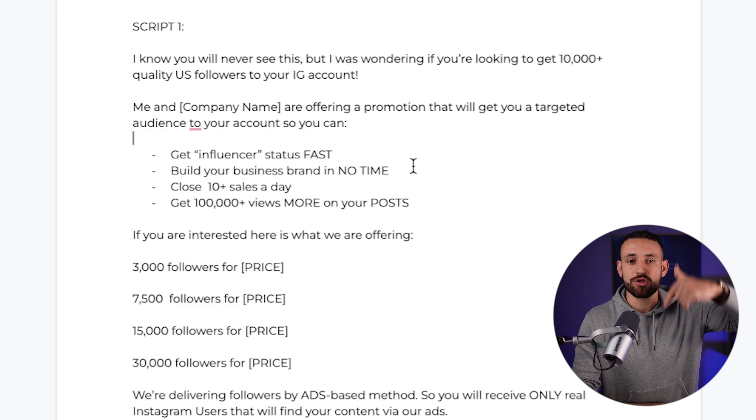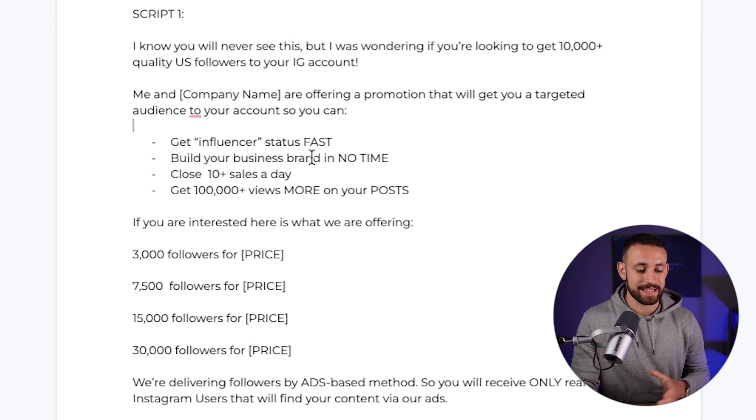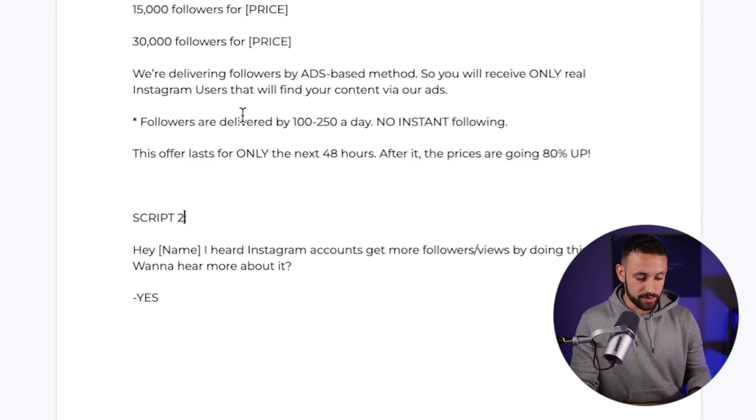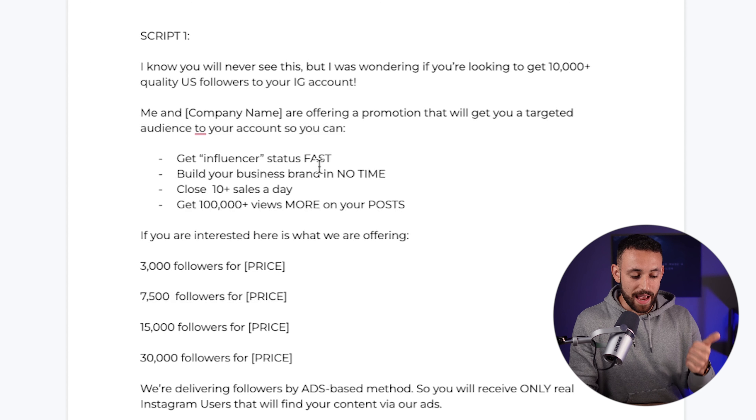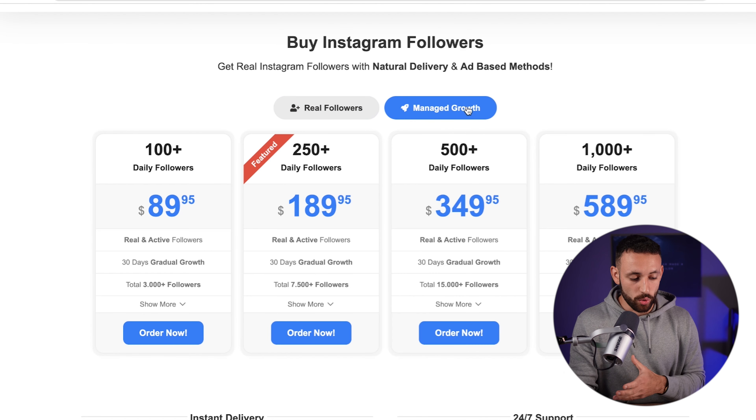Once you find a suitable account, go into their messages and send a DM. You don't have to write anything yourself — in the description below you'll find the done-for-you materials. Open the Word document and you'll find two different scripts. Script number two is what you'll copy and paste. It starts with 'I know you will never see this' — a line designed to be irresistible to open. Then it continues: 'I was wondering if you are looking to get 10,000 quality US followers to your Instagram account. Me and my company are offering a promotion that will get you a targeted audience so you can get influencer status fast, build your business brand, close 10-plus sales a day, and get 100,000-plus views on your posts.'